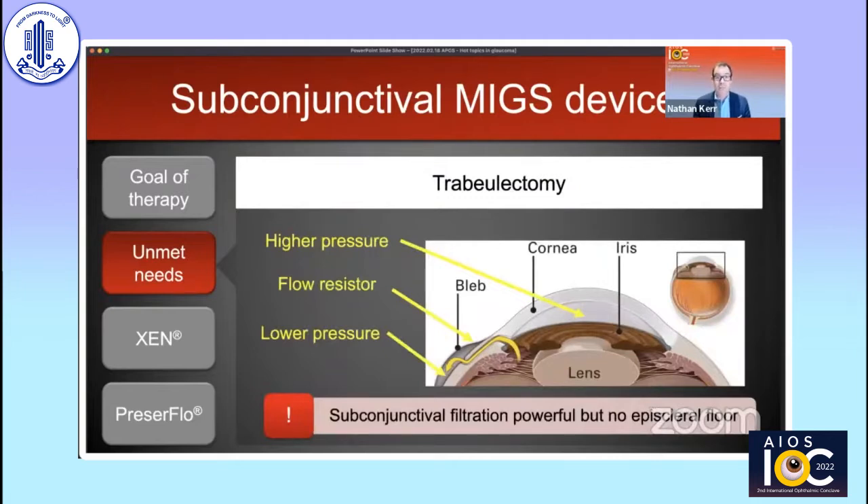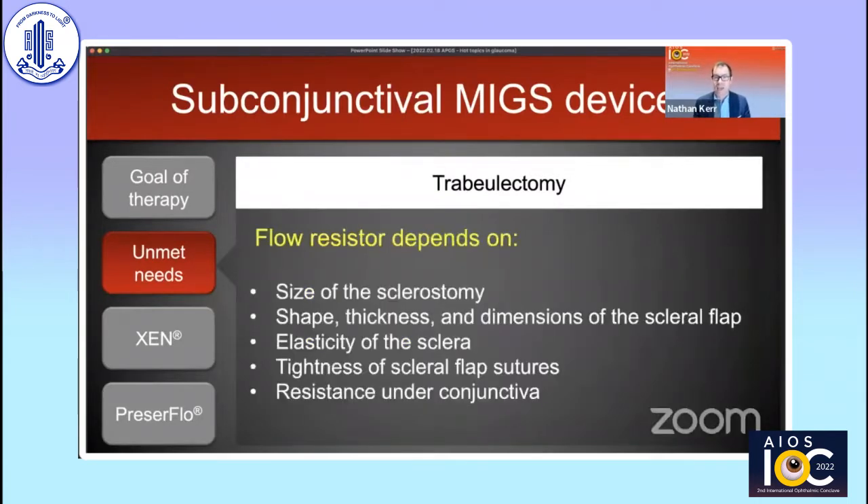Trabeculectomy effectively makes a fistula between the high-pressure anterior chamber and the low-pressure subconjunctival space, acting like a flow resistor. Subconjunctival filtration is an extremely powerful way of lowering IOP because there is no episcleral flow. Creating that resistance depends on many patient and surgeon factors, including the size of the sclerostomy, the shape, thickness and dimensions of the scleral flap, the elasticity of the patient's sclera, the tightness of sutures, and the resistance under the conjunctiva.